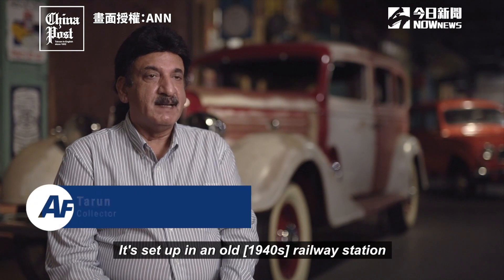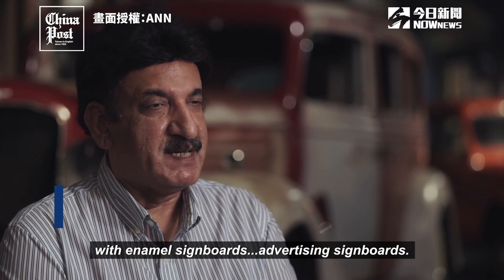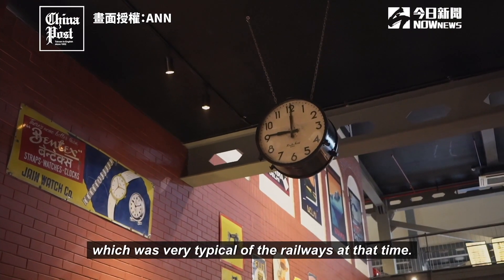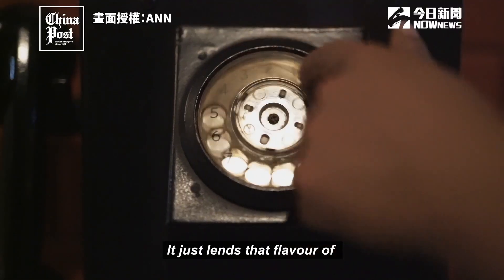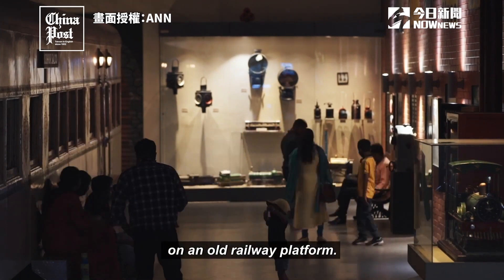It's set up in an old 1940s railway station with enamel signboards, advertising signboards, and a two-way clock which was very typical of the railways at that time. It just lends that flavour that you're actually walking on an old railway platform.